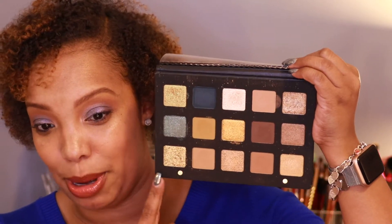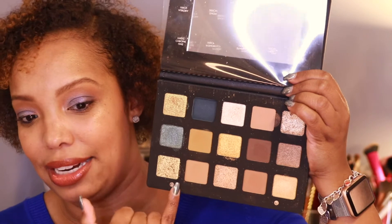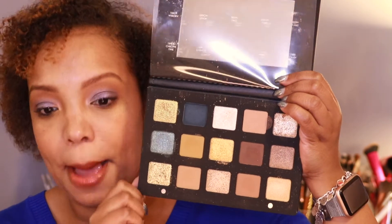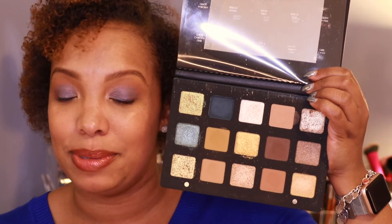The next palette came out for the holiday and is on the pricey side, but if you've had your eye on it, it's still available — this is the Natasha Denona Gold palette. It's amazing, with so many good color combinations and a great color story. It's very versatile for a wide variety of people because you have everyday looks in here, as well as shades that really bump it up. This is the time to pick it up.